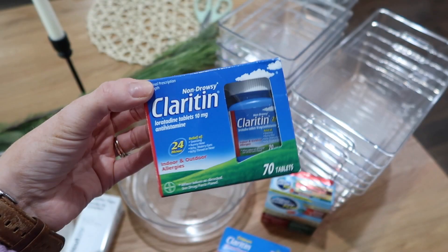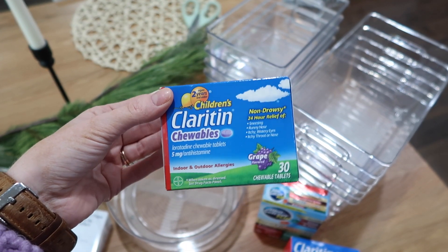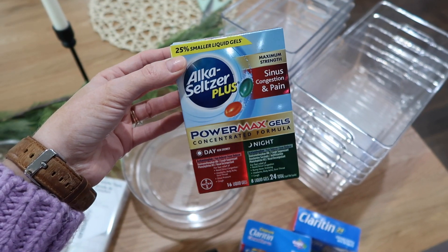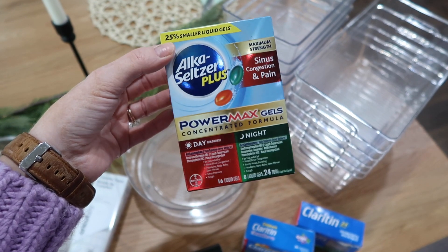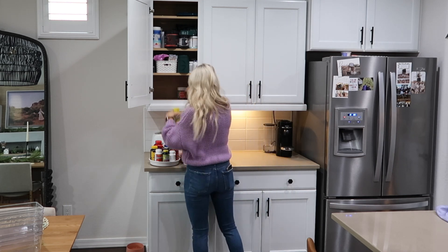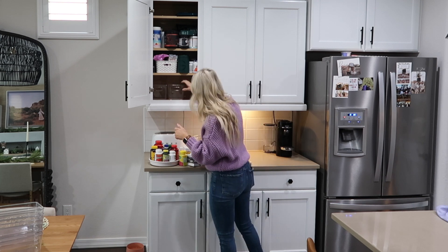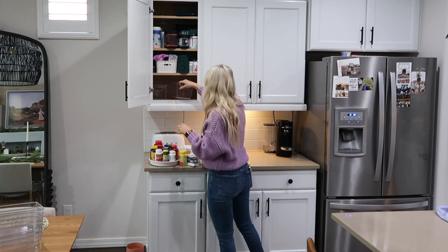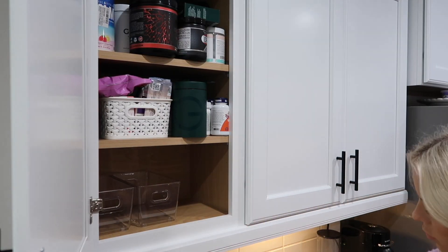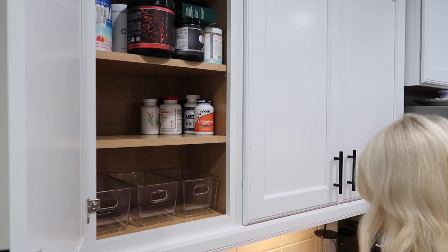Both Ty and I take the Claritin Allergy 24-hour non-drowsy 10 milligram tablets, the 70 count. Scarlet takes the Children's Claritin Allergy chewable tablets, 30 count in grape flavor. We also grabbed some Alka-Seltzer Plus Max Strength Power Max Gels for cold and flu — the day and night liquid gels in the 24 count. Our family always struggles with allergies this time of year in Arizona, and with Scarlet being in school, there's a high chance she'll bring home a cold, so I want to make sure we have cold and flu products on hand.